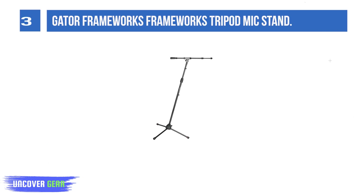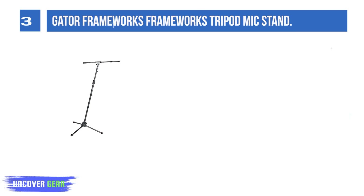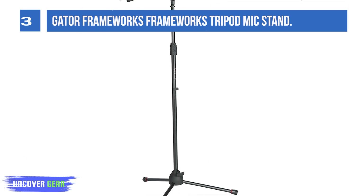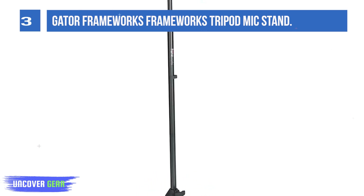List number 3: Gator Frameworks Tripod Mic Stand. Meet the Gator Frameworks GFW MIC 2020 Telescoping Boom Mic Stand, meticulously crafted for those who prioritize both quality and value. Designed to accommodate various applications, from holding vocal mics to capturing drum audio, this stand showcases versatility. Its stable tripod base ensures a firm foundation, while the telescoping boom offers adjustable reach for optimal positioning. The stand's user-friendly twist clutch mechanism guarantees that once your desired height is set, it stays secure.